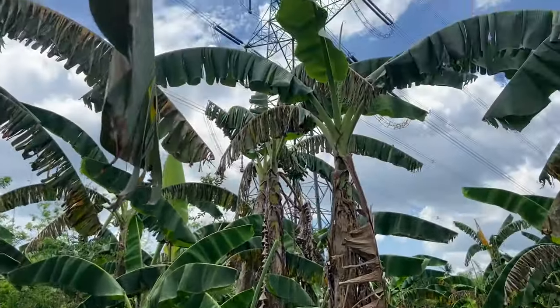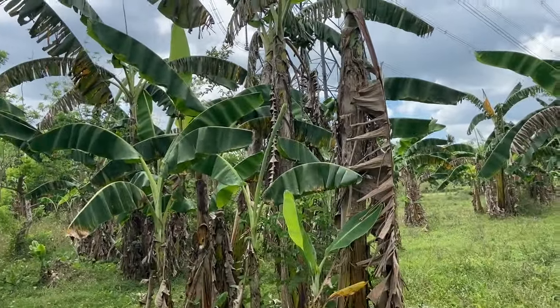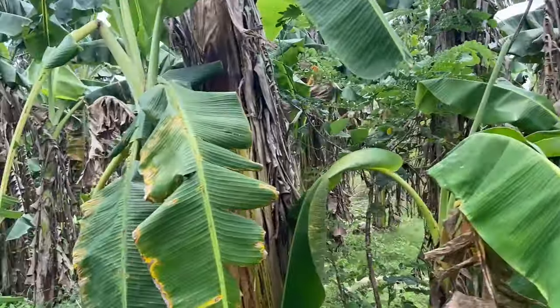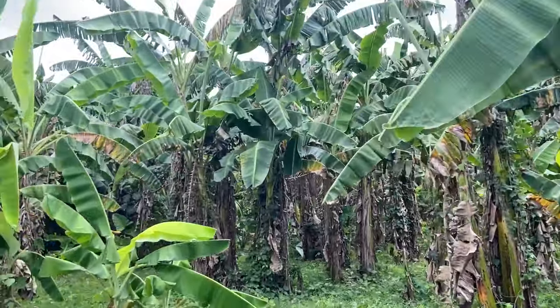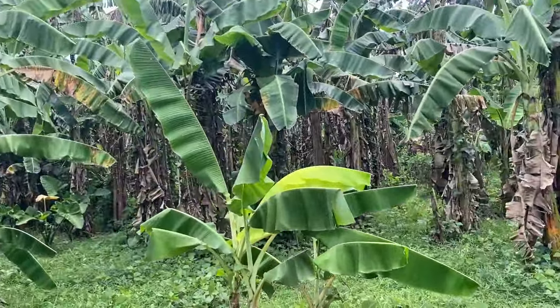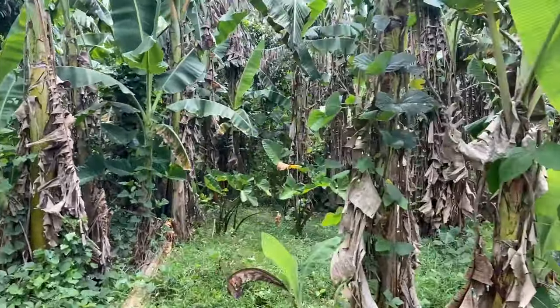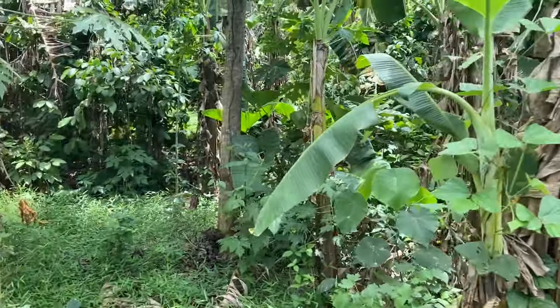Disclosure: there is a large electrical transmission tower nearby. That could be a downside, but it also means you have the best electricity connection here because you are close by.